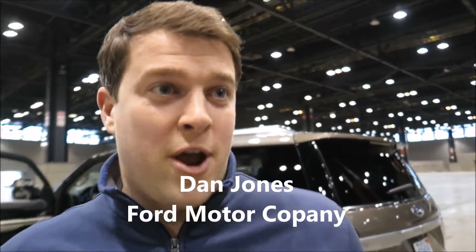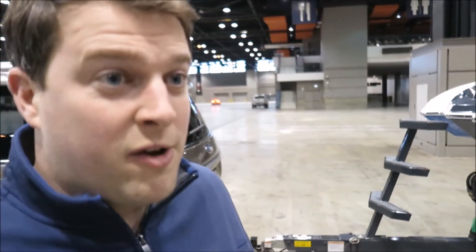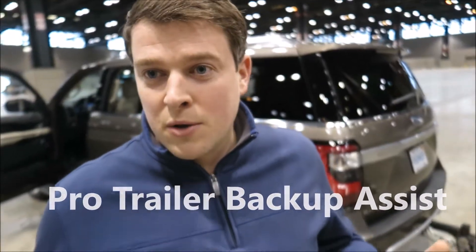It's really straightforward — we've taken the stress out of backing up any kind of trailer, whether it be a boat, a horse box, or towing your jet skis to the lake. It's that stressful moment where you're trying to figure out how to back this thing up without causing damage to your vehicle or your stuff on the back. Ford has invented a feature called Pro Trailer Backup Assist.